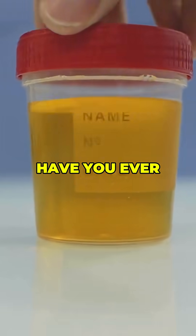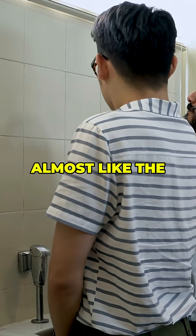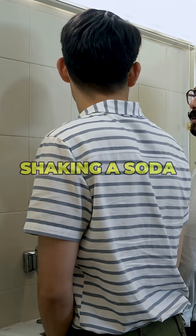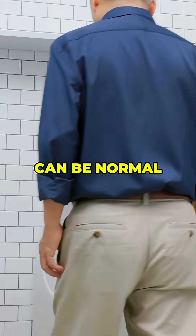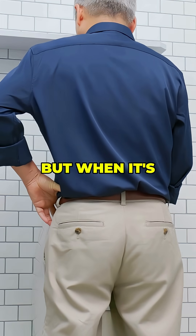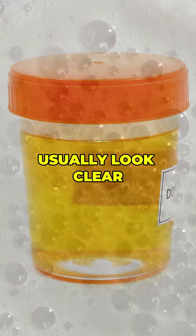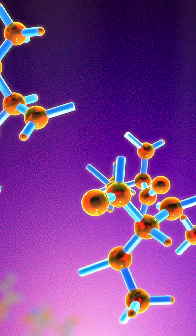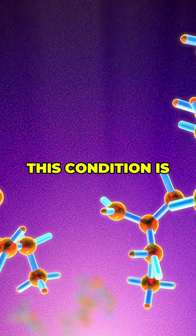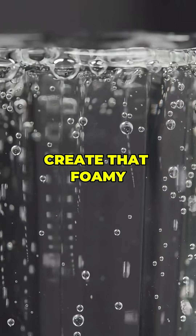Foamy or Bubbly Urine. Have you ever gone to the bathroom and noticed your urine looks unusually foamy, almost like the bubbles you'd see after shaking a soda bottle? A little foam now and then can be normal, especially if you urinate quickly. But when it's happening often, or the bubbles seem to linger, it can be an important warning sign. Your urine should usually look clear to light yellow, but when your kidneys aren't filtering properly, proteins can leak into your urine. This condition is called proteinuria, and those extra proteins are what create that foamy appearance.